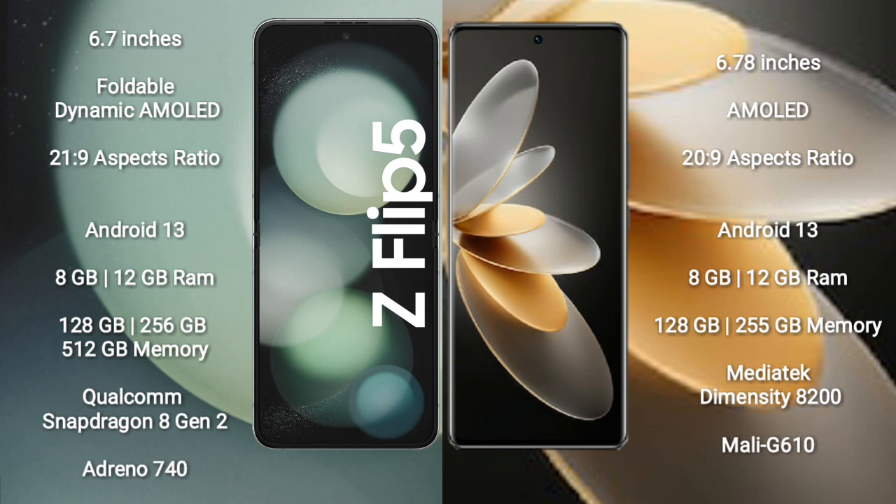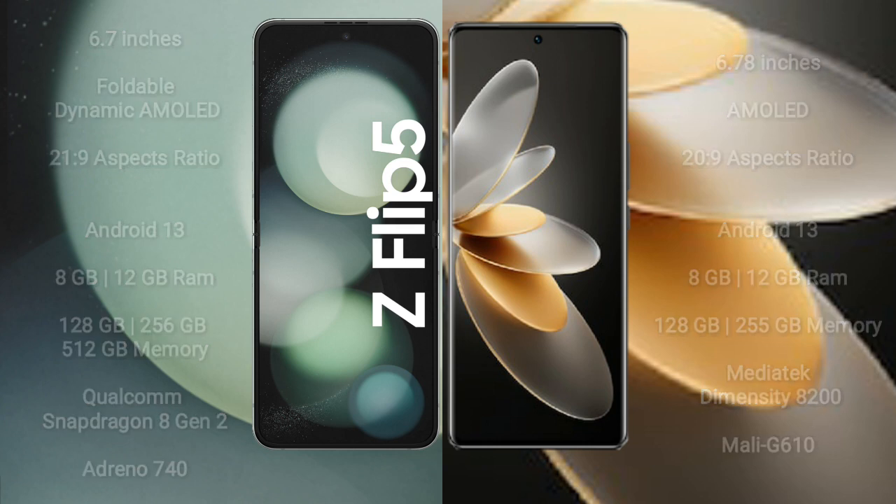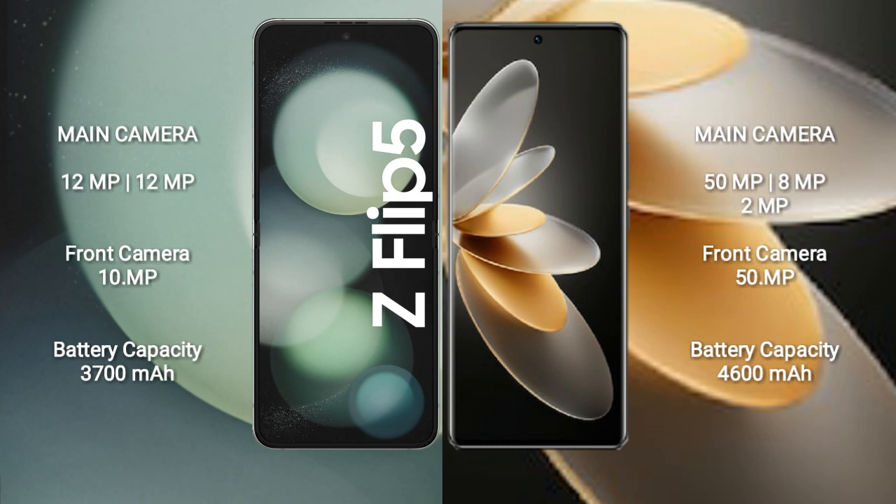The Samsung Galaxy Z Fold 5 comes with 8GB or 12GB RAM, 128GB, 256GB, or 512GB internal storage, a Qualcomm Snapdragon 8 Gen 2 processor, and GPU Adreno 740. The Vivo V27 Pro comes with 8GB or 12GB RAM, 128GB or 256GB internal storage, a MediaTek Dimensity 8200 processor, and GPU Mali-G610.